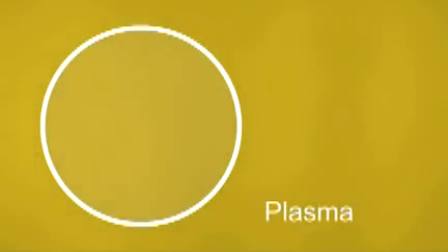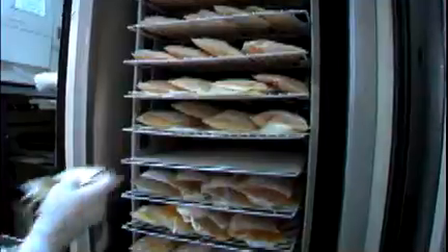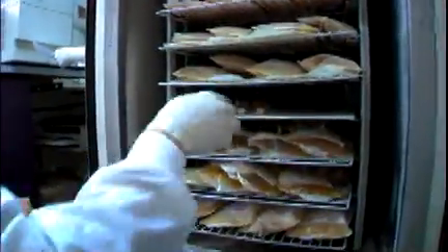Plasma is the golden, liquid portion of the blood. It provides clotting factors that help control bleeding for surgery in trauma patients. It is stored frozen for as long as one year.